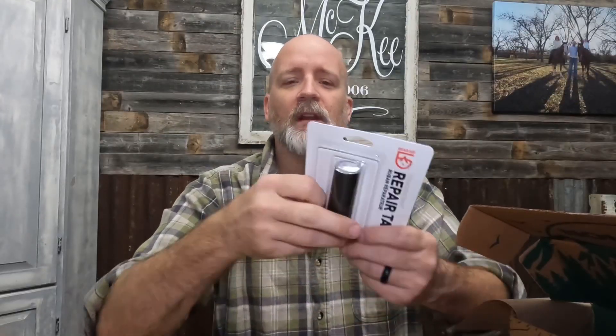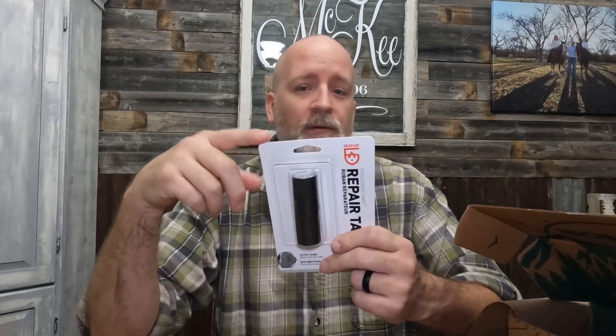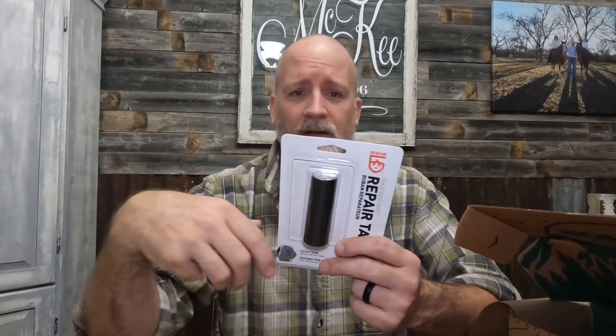The box continues to get good. Here's a Tenacious Tape roll, which is great timing because I was just getting ready to buy some more. I normally buy the patches, but this is the roll, so I can definitely make this work. Another win — they're doing well so far this month.